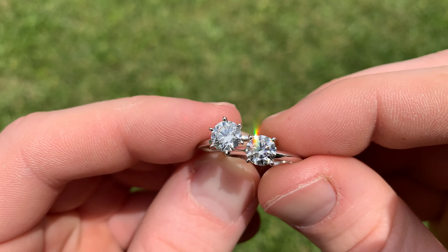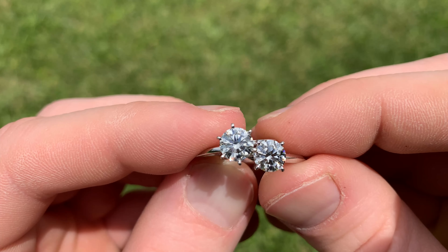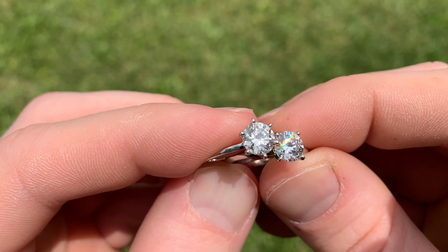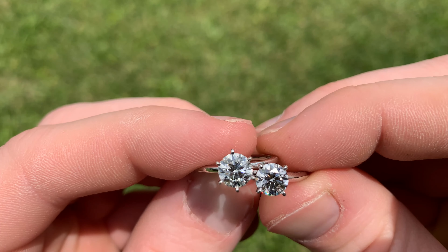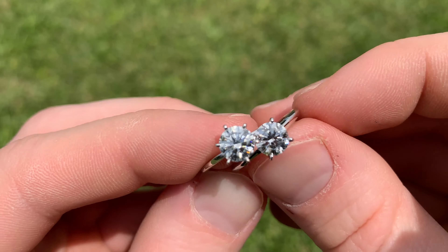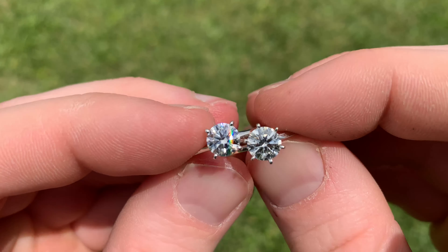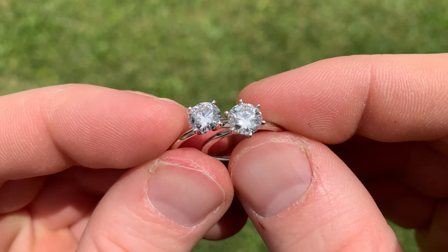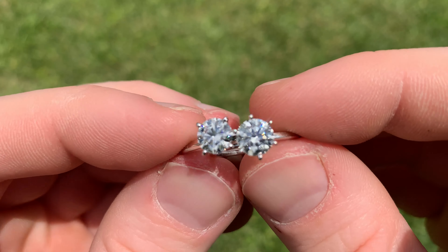The lab diamond on the right, shipped to my house, cost twenty-one hundred dollars — literally a fraction of the cost. So is that extra money worth it for a natural versus a lab? Like I said, it's really up to you to decide, but that is a really big cost difference. Had I chosen to go with a lab diamond, I probably could have gotten a carat and a half for that same price. I hope this information is helpful and helps you see the lack of visual differences between the two.